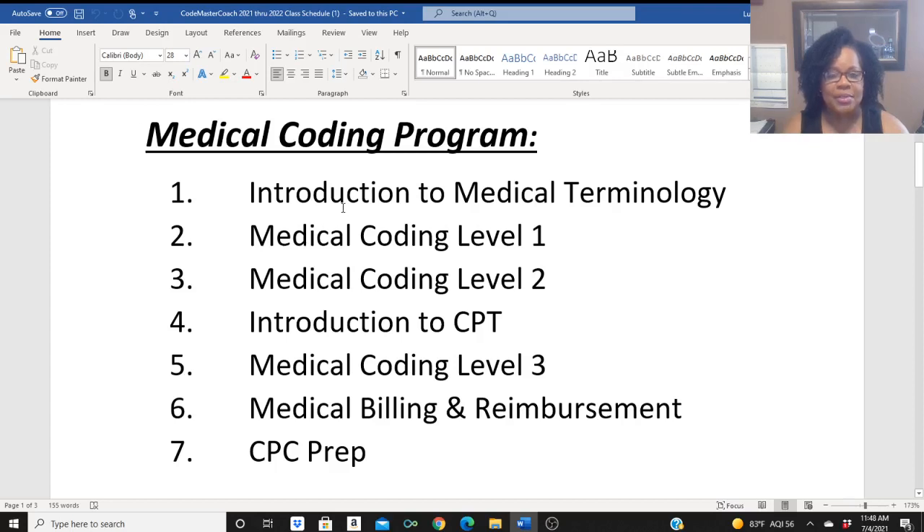I have seven total courses. The first course is Introduction to Medical Terminology, which is a 12-week online self-paced course. Then you go to Medical Coding Level 1. Upon completion of Level 1, you move to Medical Coding Level 2. Then we change things up a bit and go to Introduction to CPT, and then Medical Coding Level 3. And then Medical Billing and Reimbursement, because some of my coders will be working in physician's offices where you tend to do the coding and the billing. So I have to prepare you for both. And then the final course is a CPC prep, where we prepare you for your national CPC certification through the AAPC.